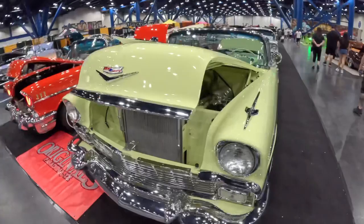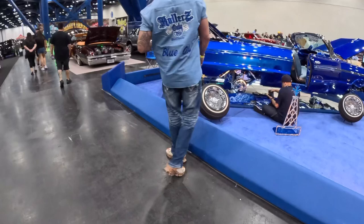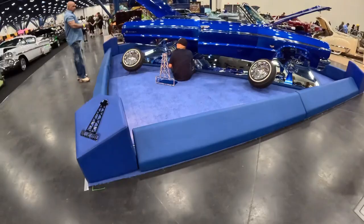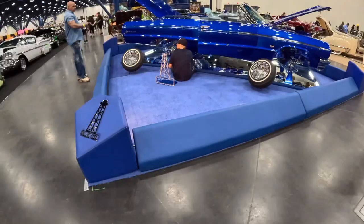Got another Impala over here setting up for a photo shoot — wow, that's so pretty. I think this guy might win the display award. Look at the engine bay — blue oil, everything underneath the hood. Wow, beautiful car. That's one of the top rides of the show for sure.